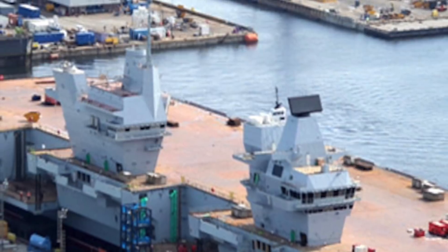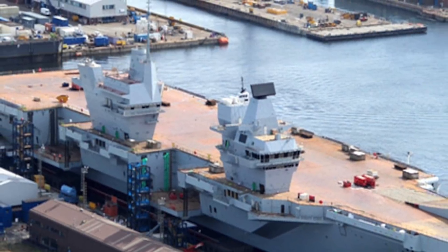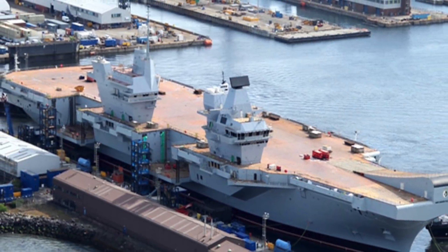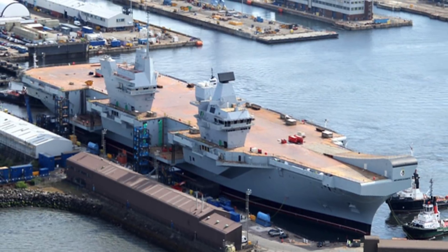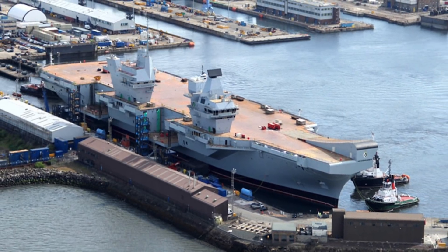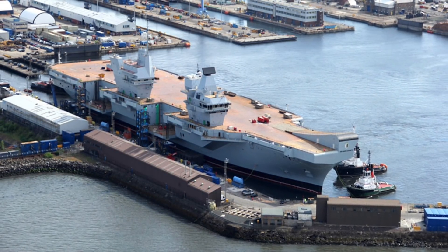In May 1997, the newly elected Labour government of the UK launched the Strategic Defense Review, which re-evaluated every weapon system, active or in procurement, with the exception of the Eurofighter Typhoon and the Vanguard-class ballistic missile submarines. One of the important outcomes of the report was that the government intended to replace the current carrier force with two larger vessels capable of deploying up to 50 aircraft, including helicopters. The decision ultimately led to the development of the Queen Elizabeth-class carrier.